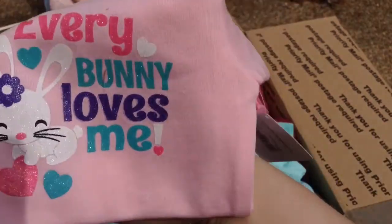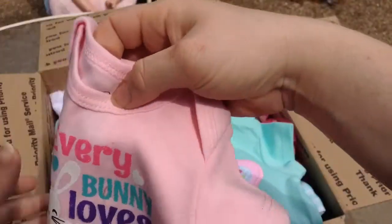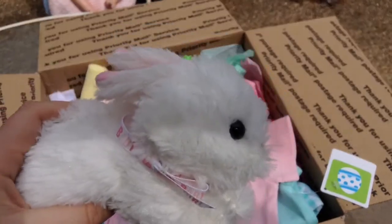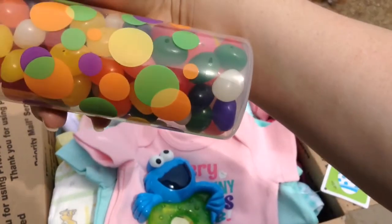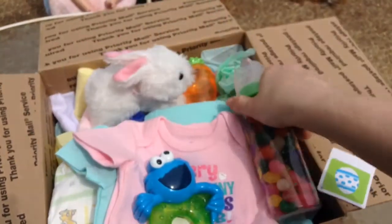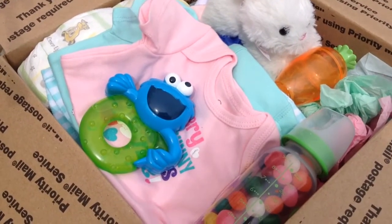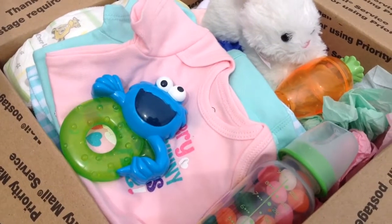She sent us this onesie that says 'Everybody Loves Me' — I love it, it's pretty and it's a newborn. She sent us this Cookie Monster teether, this little white bunny rabbit — it'll be one of the babies' lovies, probably Charlotte's, she's the one out here watching everything. And then this bottle with a green cap and little colorful circles all over it, and it's got jelly beans in it. That is it — thank you for watching, we loved the package.